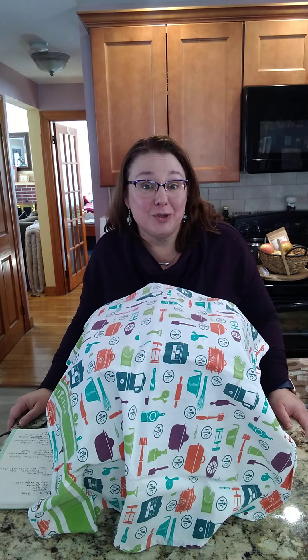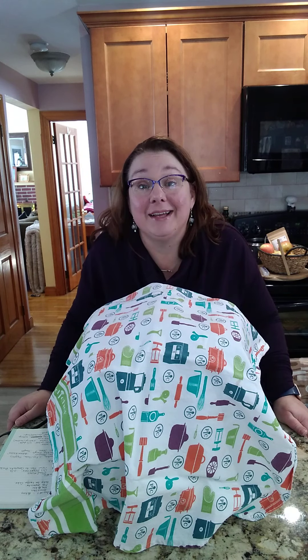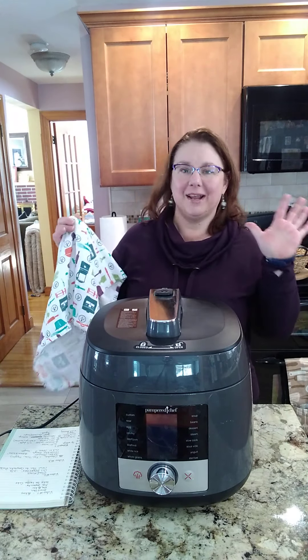Hey friends, Lisa here. Are you ready? Have you been dying to know what the new Pampered Chef power tool is for spring 2022? Without further ado, I would like to introduce you to the Pampered Chef Deluxe Multi Cooker.